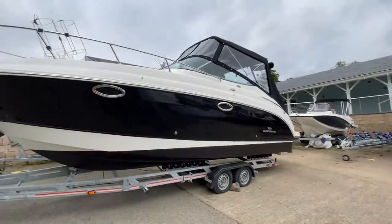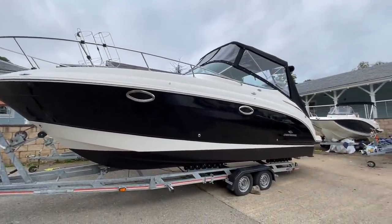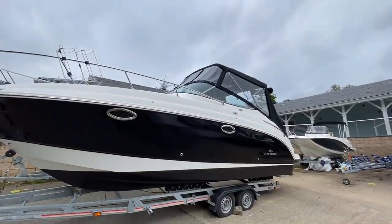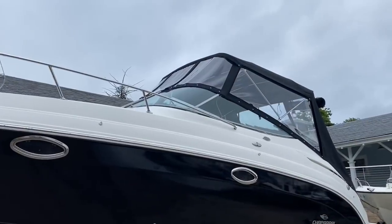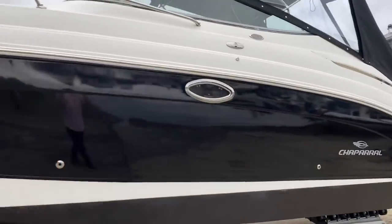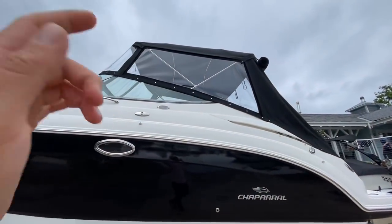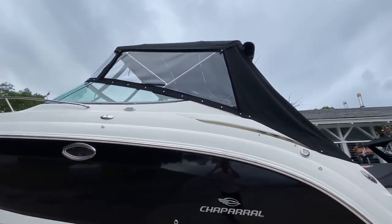We've just custom hull wrapped the hull in black. That matches with the anti-fouling, as you can see. And then to finish it off, the canopies are all brand new as well. So we've got a fresh anti-fouling, brand new custom hull wrap, machine polished topsides, and all new canvas.